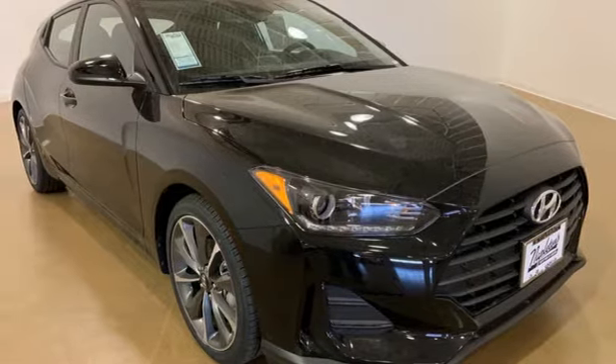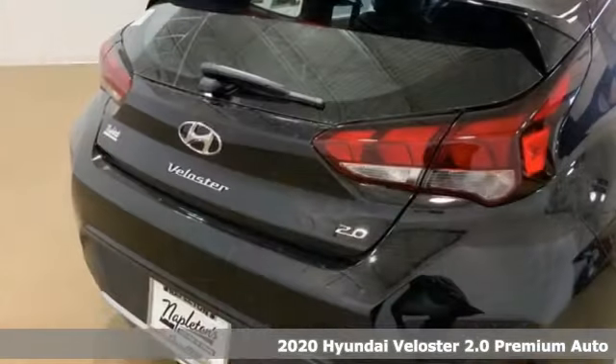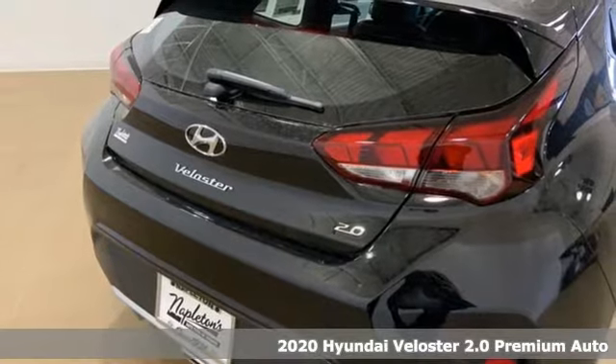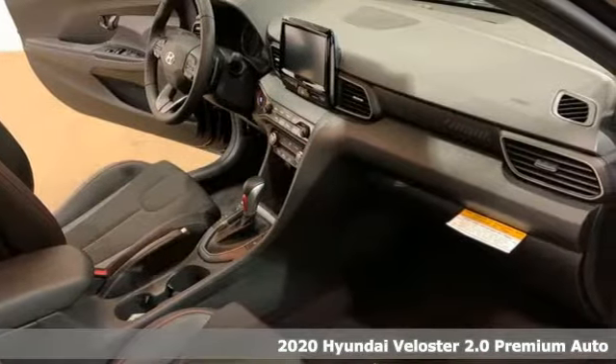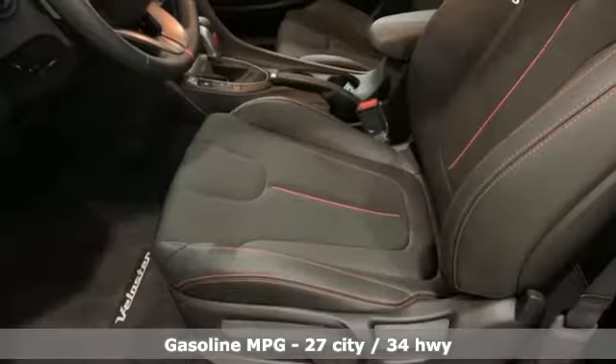Here's a new 2020 Hyundai Veloster. Coupe-like sportiness and sedan-like roominess, this Veloster is practical, yet sporty. You'll look forward to every drive with features like these.